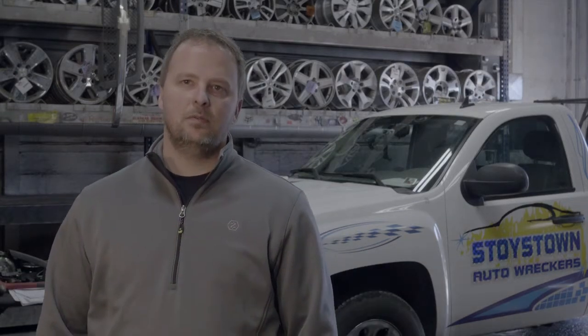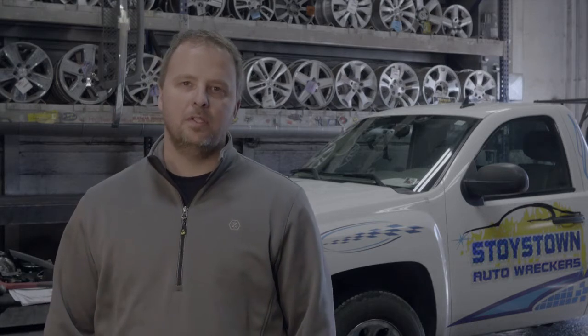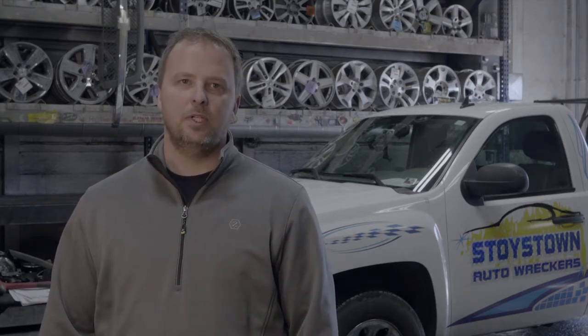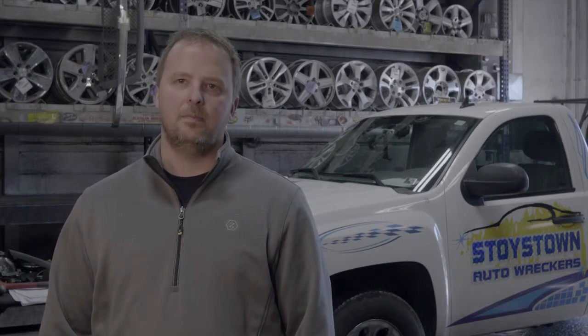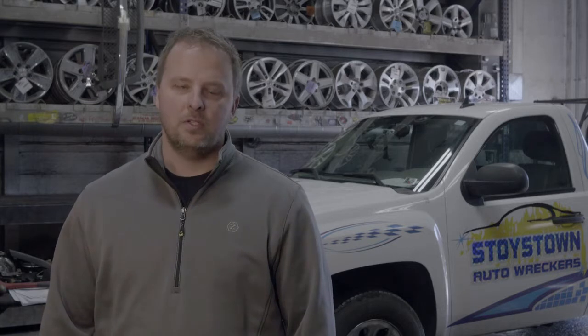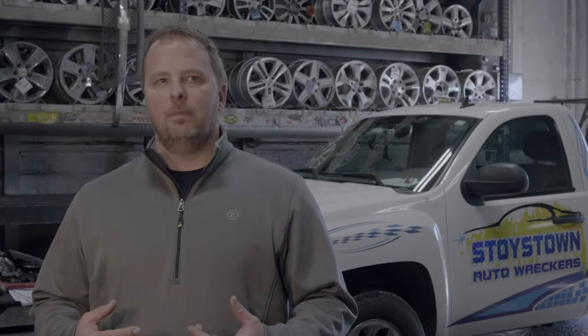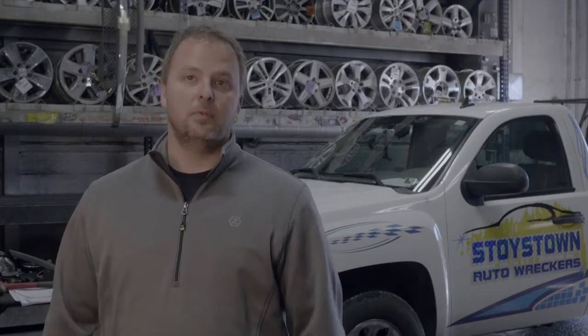I'm Jim Steinbeck. I'm the controller for Stoystown Auto Wreckers. I've been with the company for about two and a half years. We've been using Easy Route for two years. Initially, it was difficult. We had cultural change in many aspects of it. The drivers were uncertain of it. They felt like Big Brother was watching them.